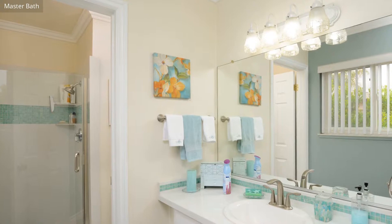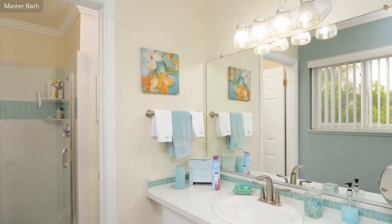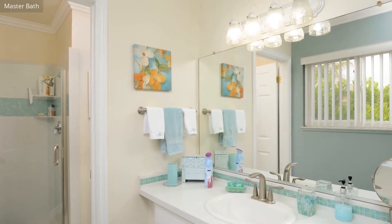The spacious master bathroom has a tub, shower, and sink, and is very attractively finished.